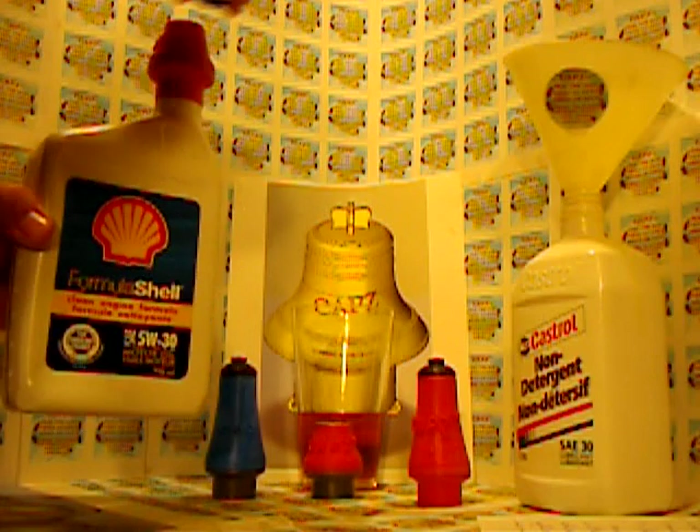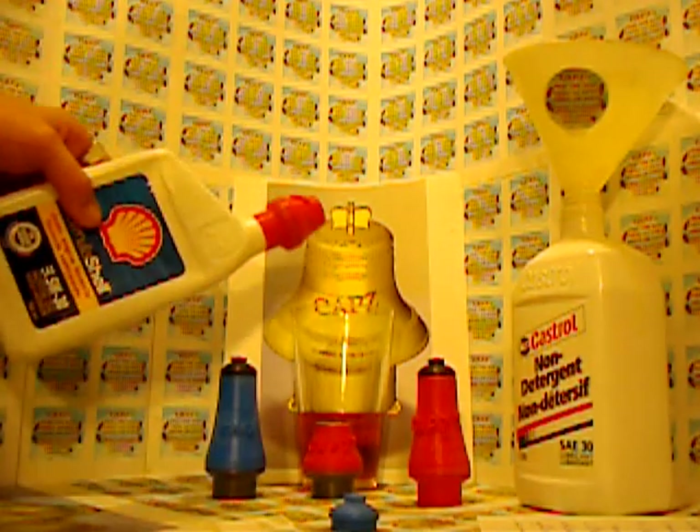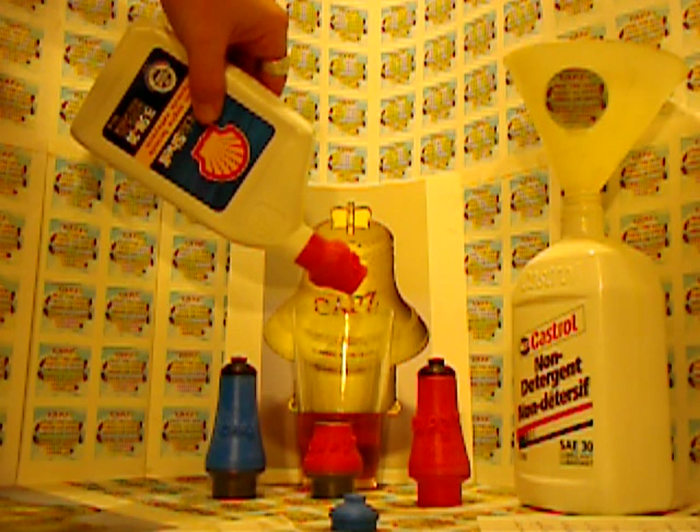Simply remove the top safety plug and invert the still sealed container. As you would a funnel, place the mouth of the CAPS into the filler hole on your engine.